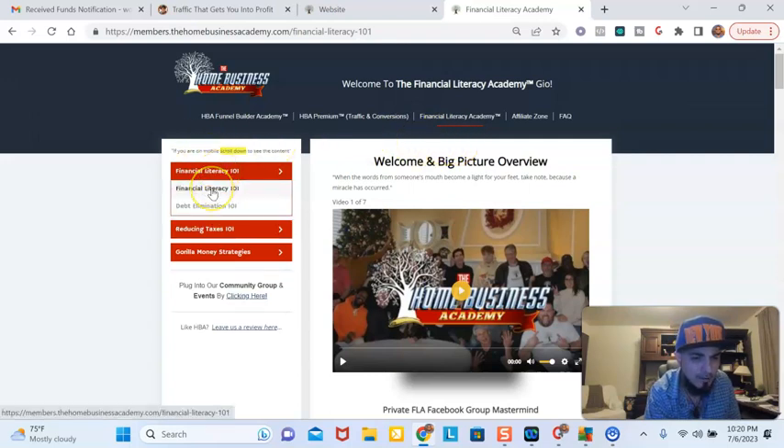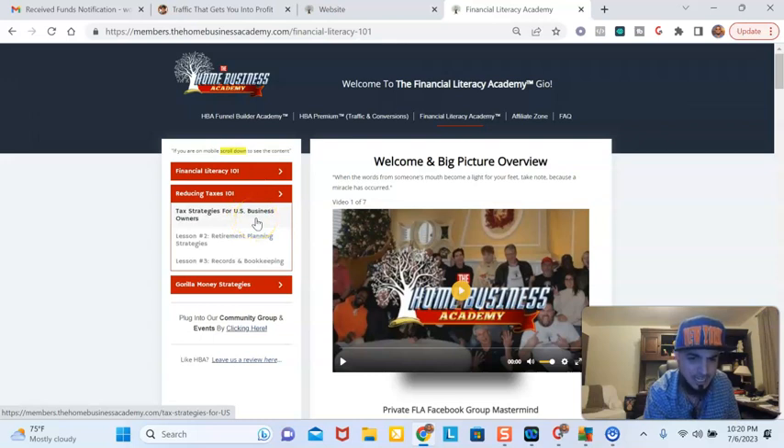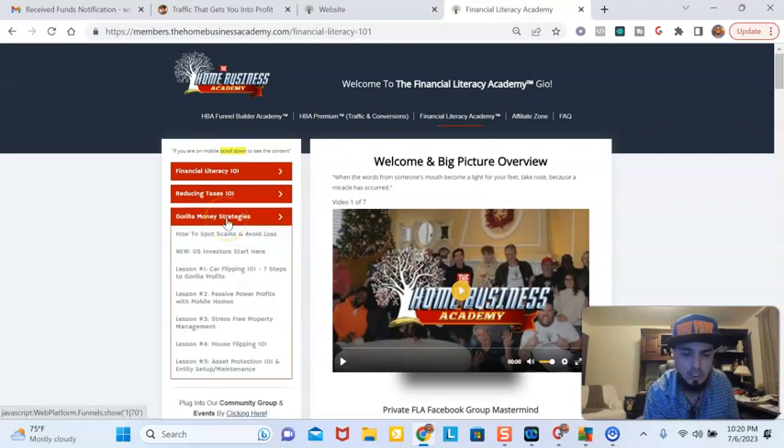In here, you're going to learn all about financial literacy. You're going to learn how to eliminate your debt, how to actually reduce your taxes — there are tax strategies for your business to actually save money. Then you're going to learn how to plan for your retirement and how to keep your records the right way so you can be very neat when it comes to business and save money. There are also investment strategies — once you start making money online, you have to invest in property, real estate, and assets, or else your money's going to be taken in taxes. This teaches you how to avoid scams, how to invest, and how to do things like card flipping, mobile homes, property management without stress, house flipping, and asset protection.